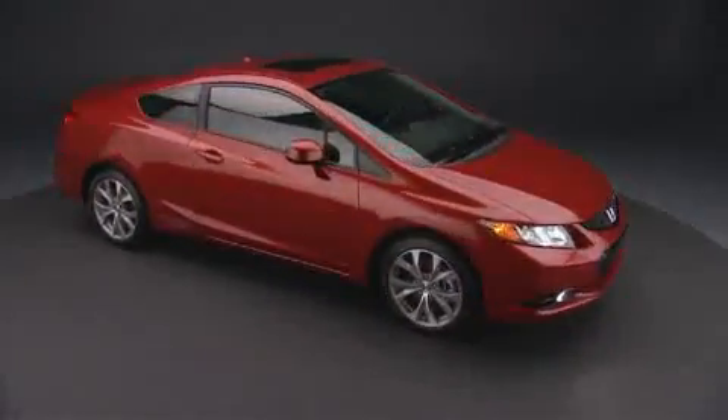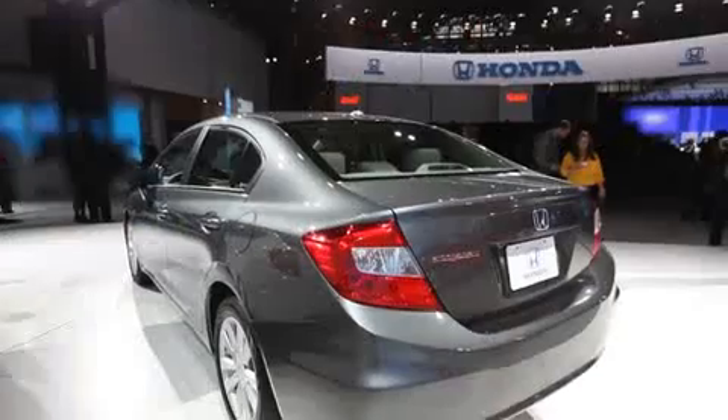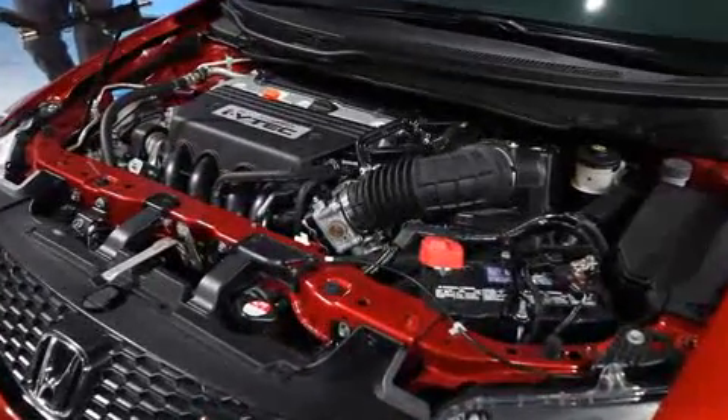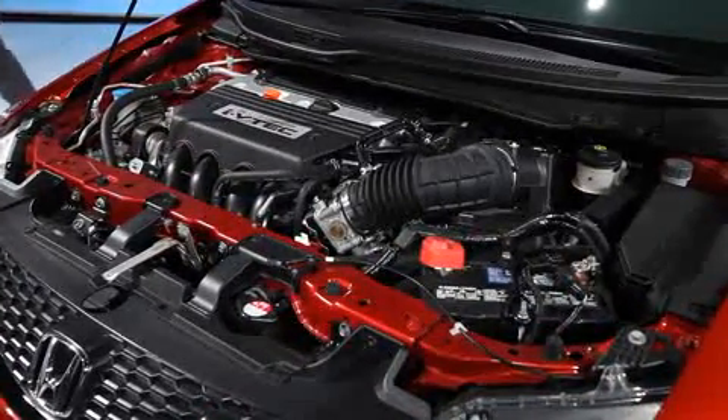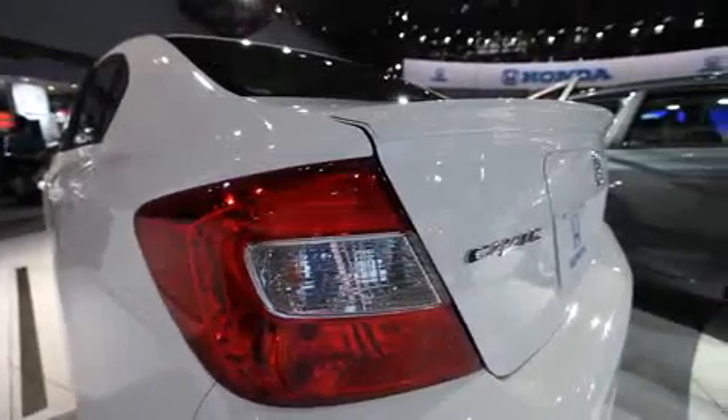The styling of the 2012 Civic builds upon the previous generation's mono-form design, making it even more aerodynamic. With this Civic, we made quarter-scale clay models to thoroughly test aerodynamic performance. In order to improve the accuracy of that investigation, we even made small engine parts in the model. With these efforts, we were able to achieve a vehicle with superior, no-compromise aerodynamic performance.